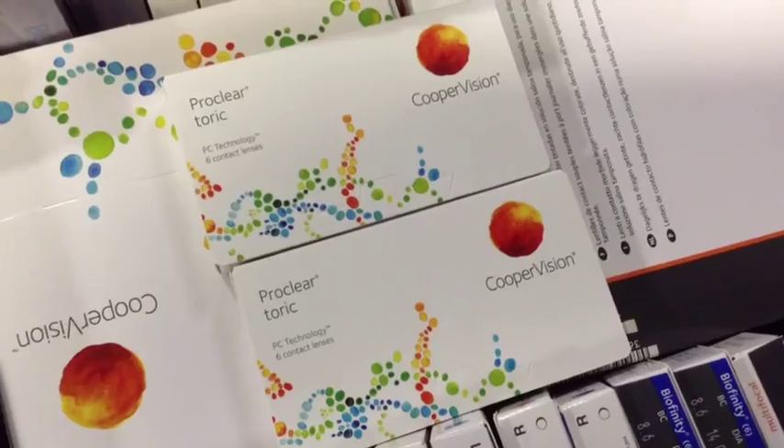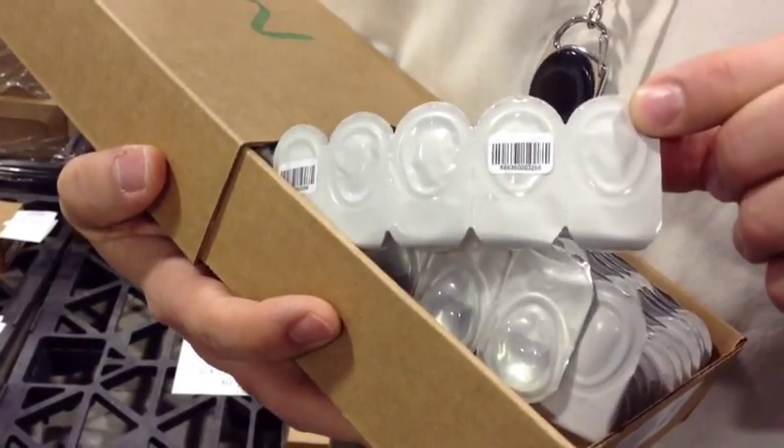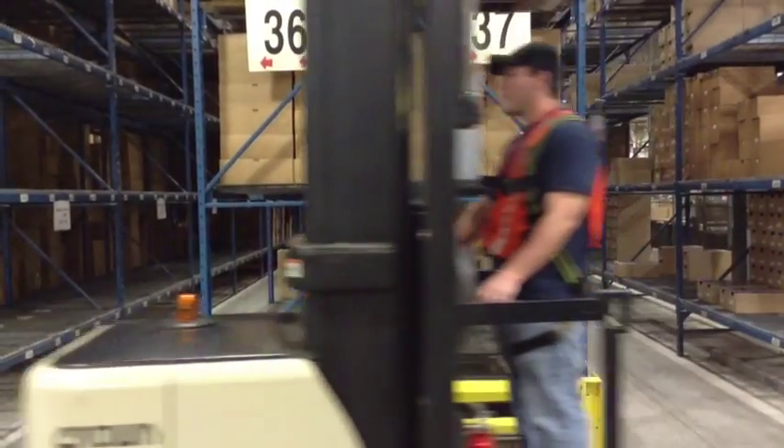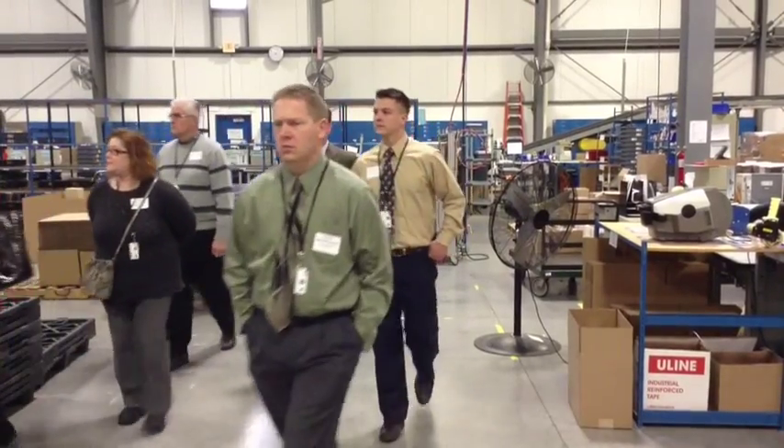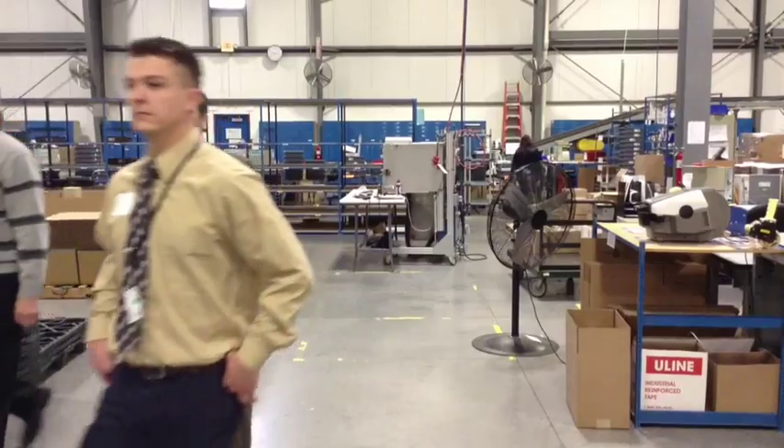CooperVision, host of this RBA showcase tour. Check out our website, rochesterbusinessalliance.com, for future tour dates and hosts. I'm RBA Communications Director Dan Smith. See you soon.